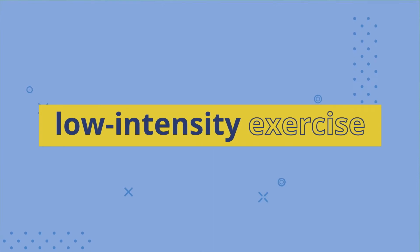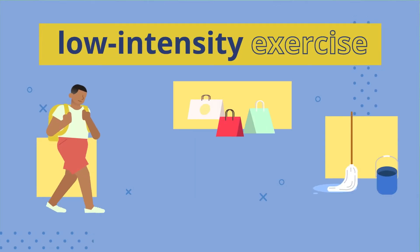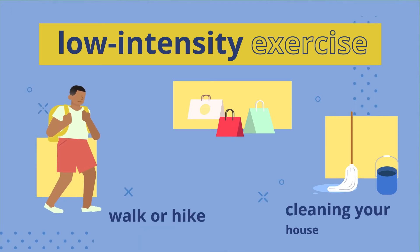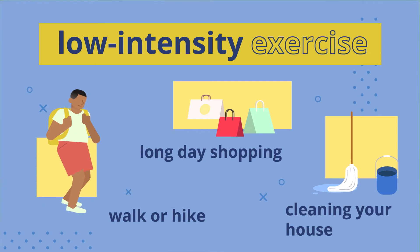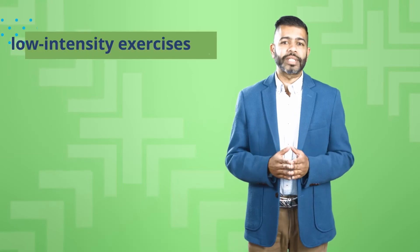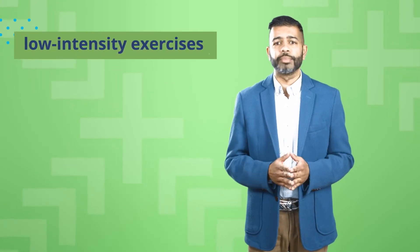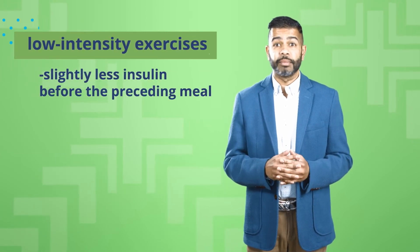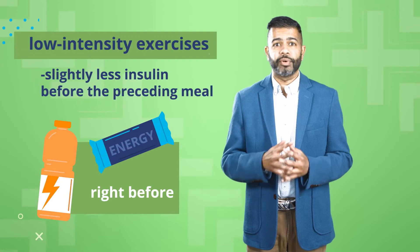On the other end of the spectrum, low-intensity exercise is anything that gets your blood pumping but doesn't necessarily lead to burning muscles, like going on a walk or hike, cleaning your house, or even a long day shopping. With these low-intensity activities, your muscles often need fuel for longer periods of time, so your blood glucose levels will gradually fall as your cells use it up. Even for low-intensity exercise, planning ahead is important to avoid hypoglycemia. For example, you might take slightly less insulin before the preceding meal or eat some carbs right before the activity.